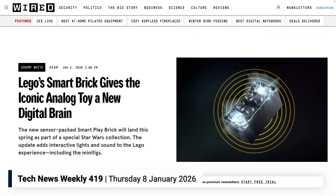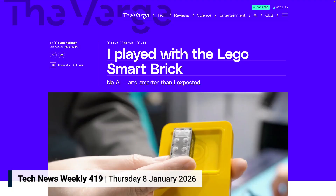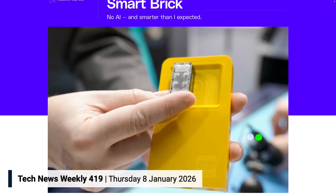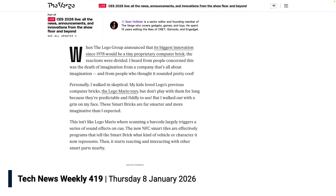Both Wired's Jeremy White and The Verge's Sean Hollister were able to get hands-on time with the new tech. While Hollister admits he walked in skeptical — his kids' Lego Mario toys tend to collect dust after the novelty wears off — he walked out genuinely impressed. These smart bricks, he says, are for smarter and more imaginative play than he anticipated.